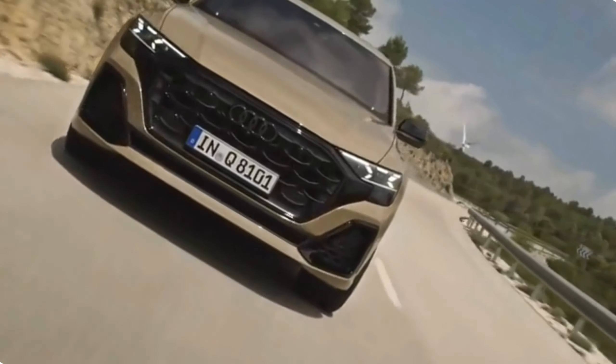Cabin design. The cabin design is a harmonious blend of form and function. The clean lines and uncluttered layout exude a sense of modernity, while the intuitive placement of controls ensures a user-friendly experience. Audi has achieved a perfect balance between minimalism and sophistication, making every journey in the Q8 facelift an enjoyable one.